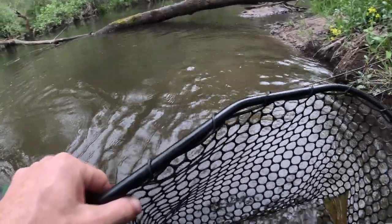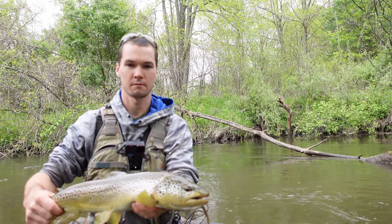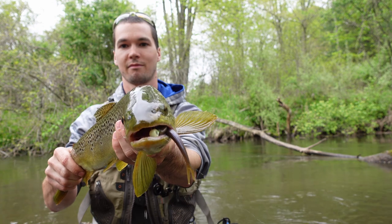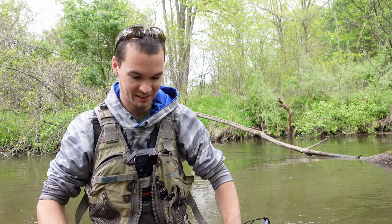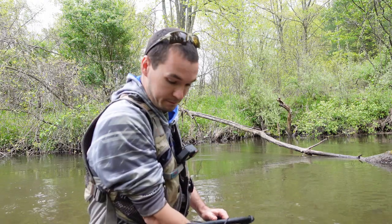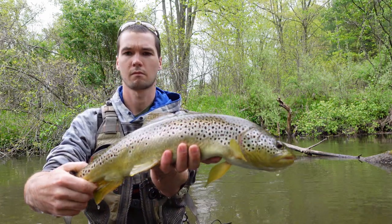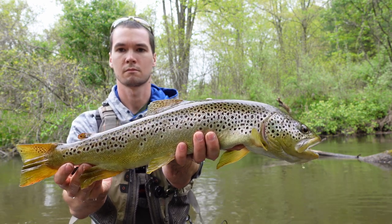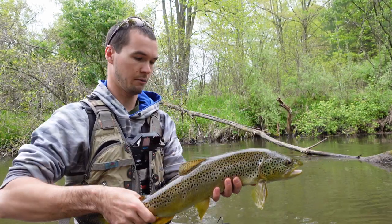That's a nice one. That's a big fish right there. Real big female. Absolutely awesome fish right here — let me give you guys a good look at her.